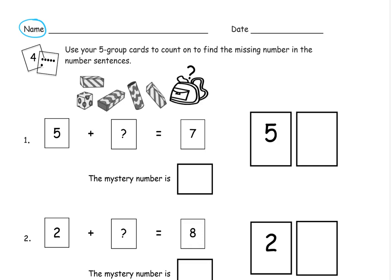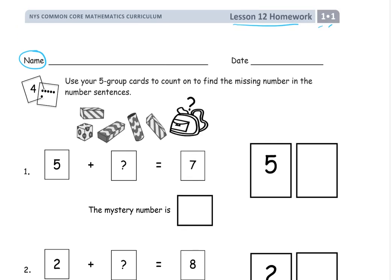If you're not sure about the five group cards, or you don't have them with you, you can work without them — but they can be helpful. There's a picture here of what they look like. They'll have a number on one side and dots on the other side. So what you're going to do is use them to count up to figure out how many you need to count up to get the total.